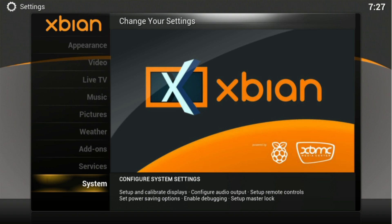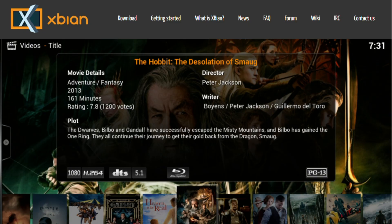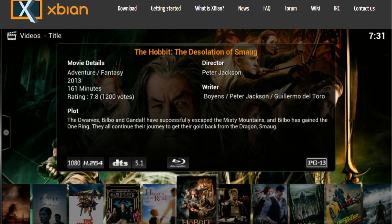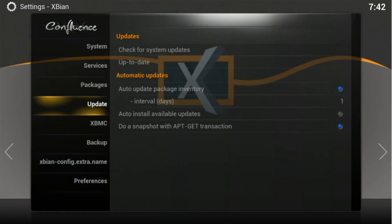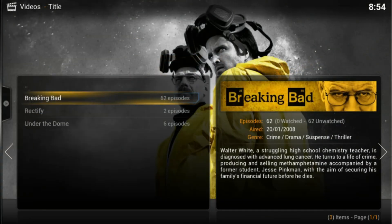I'm diving into Xpian, a lightweight, bleeding-edge media center distro designed to turn devices like the Raspberry Pi into slick Kodi hubs. Stick around and you'll know if it's the right pick for your home theater setup.